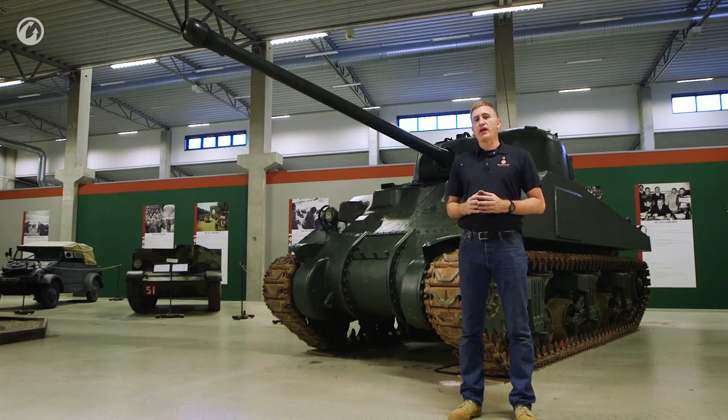By the middle of 1941, they had concluded that a three-inch round was best, and by May 1942, what was known as the 17-pounder entered production, finally seeing service at the late end of 1942.